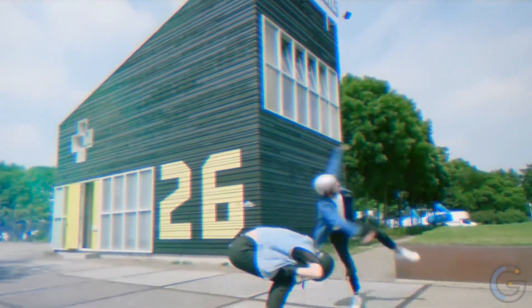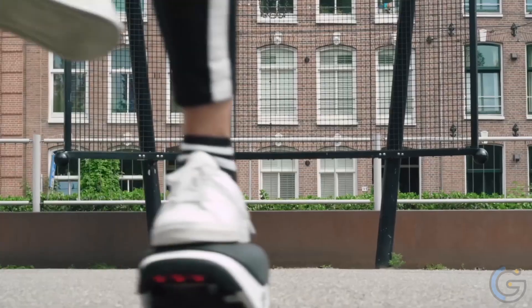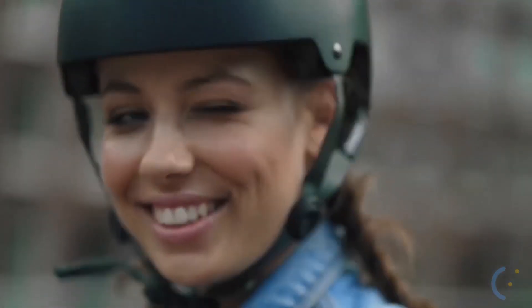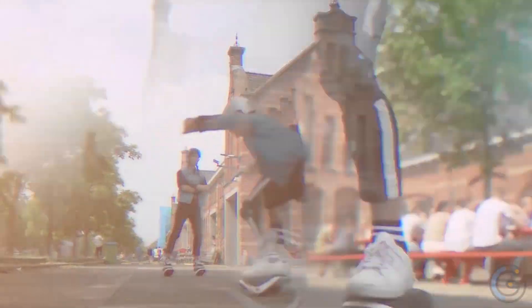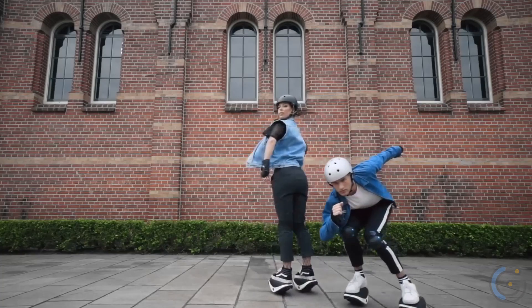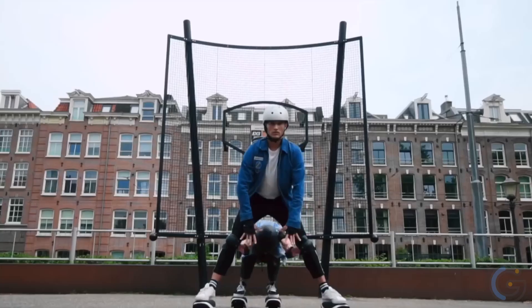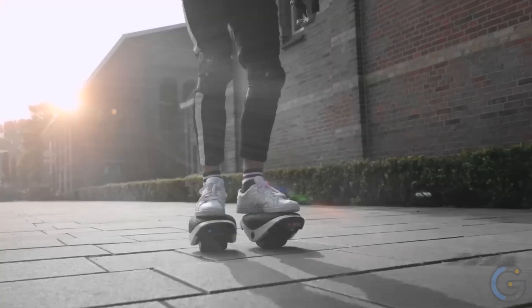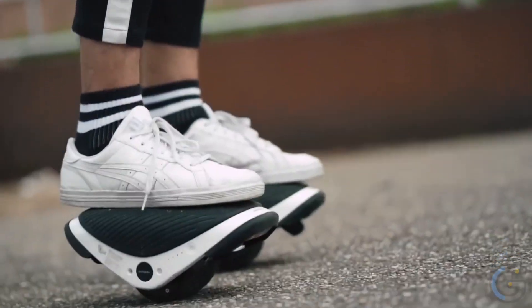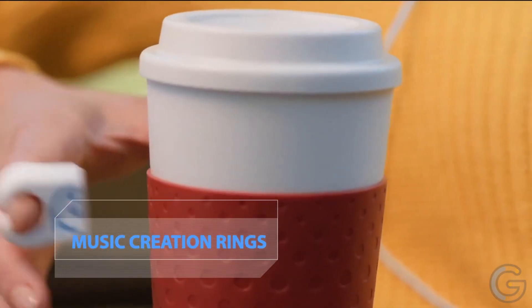Segway Drift W1 E-Skates — introducing a whole new way to move. Coming in a pair, these electric hover shoes combine balance wheel technology with the practicality of rollerblades. Lightweight and totally portable, the Drift W1 relies on your balance and movement to determine speed and direction. The e-skates move faster as you lean slightly forward and decrease in speed as you lean back. Unlike a mono wheel or skateboard, you can take tight corners. The Drift W1 will take you as fast as 7.4 miles per hour with an impressive battery life of 45 minutes.